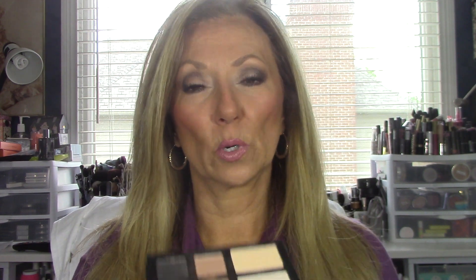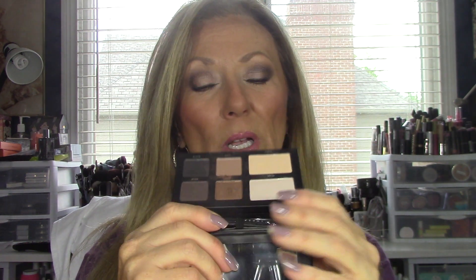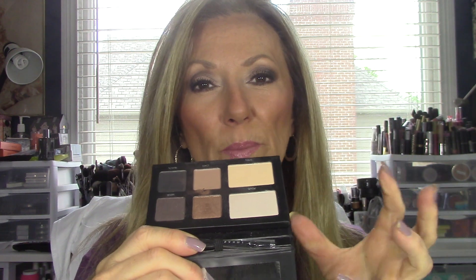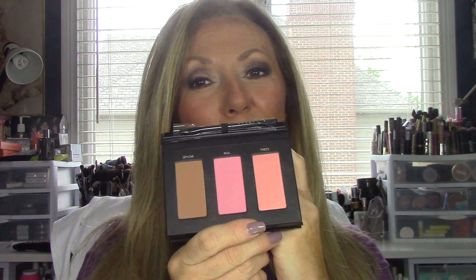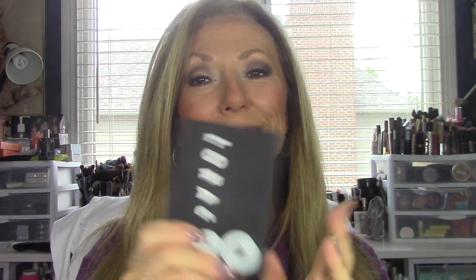Last but not least, and I don't know if I've ever mentioned this before — the Lorac Pro To Go. It's got some great shadows in here. You can really blend them out; you've got your shimmers and your mattes. What I also like about it is you've got blushes and a bronzer too, so it's easy to take with you in a nice little compact.